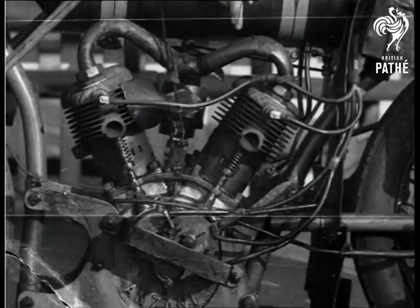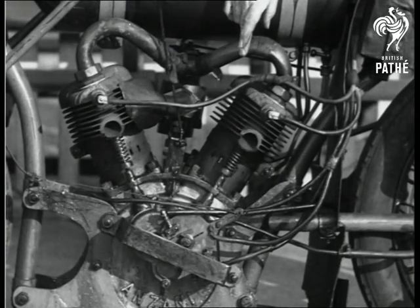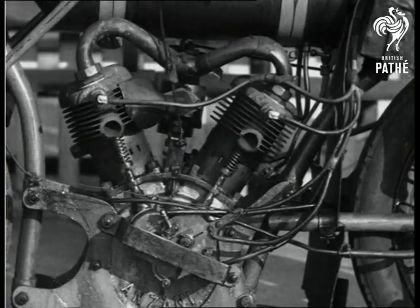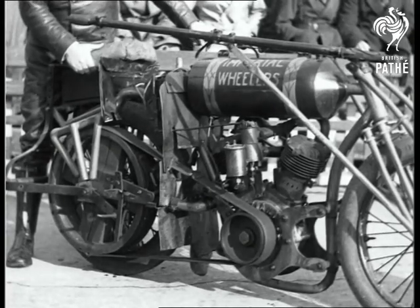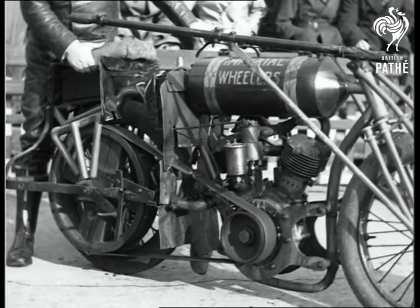One of the interesting things of this pacing motor machine is automatic inlet valves, accumulator coil ignition, and the engine was built somewhere about the year 1905. The transmission of this pacing machine is by a flat leather belt and the gear ratio is about 3 to 1.